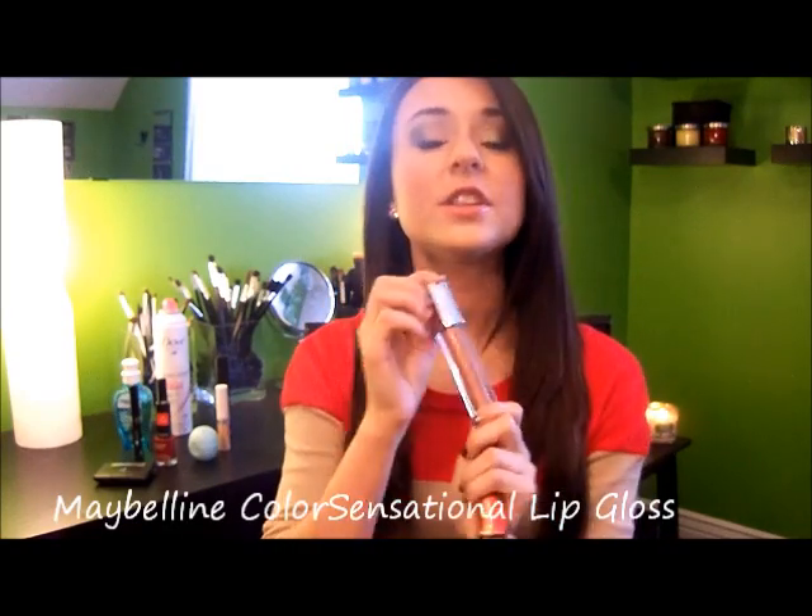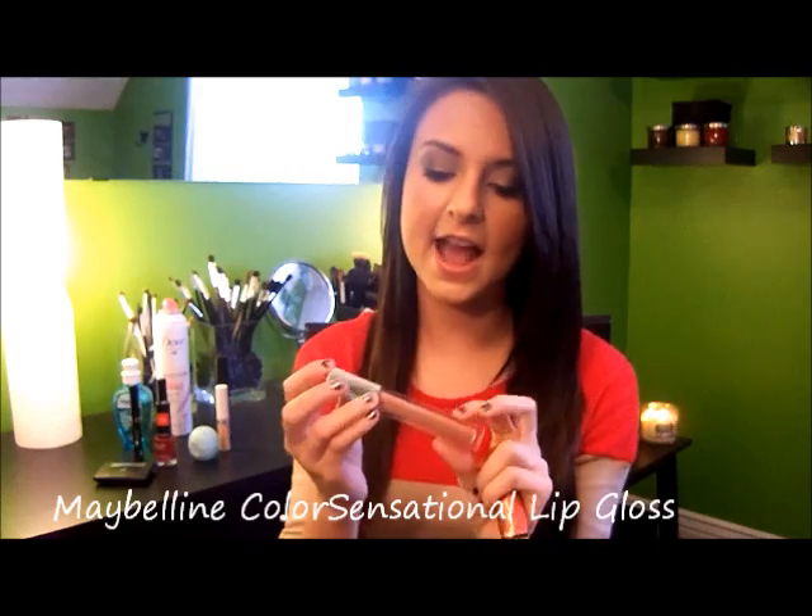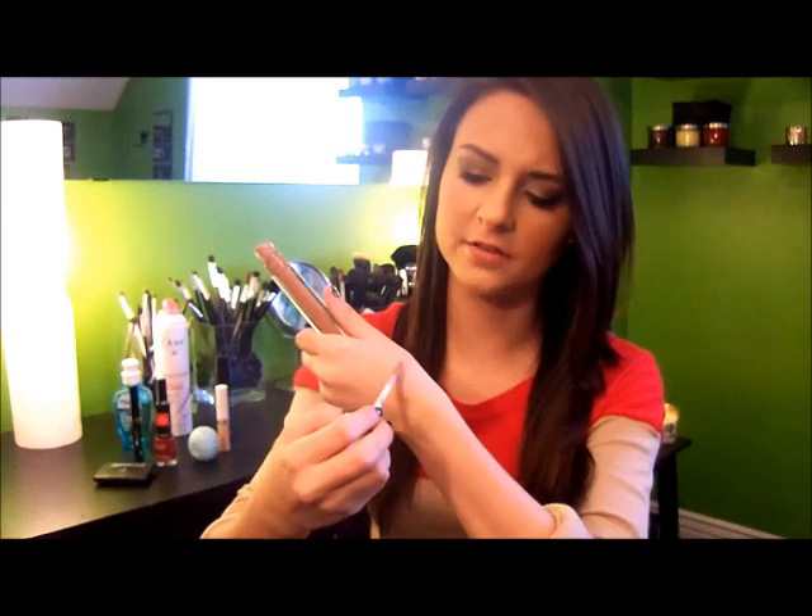So I have a couple of lip products. The first is one of the new Maybelline lip glosses in the shade Iced Chocolate, and I absolutely love this lip gloss. It's very, very opaque and nicely pigmented, which I love — it's perfect for a nude lip. There's sparkle in it but it's not super shimmery. It feels so luxurious; I'm pretty sure there's zero percent wax in it. If you're looking for a good nude lip gloss, I definitely suggest this one.